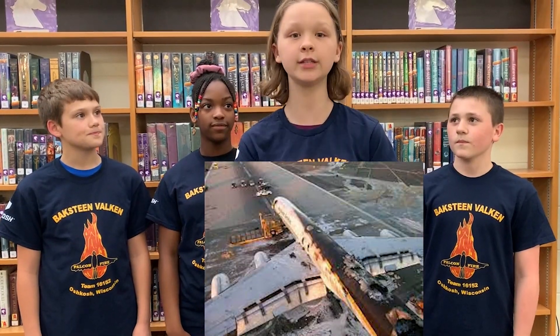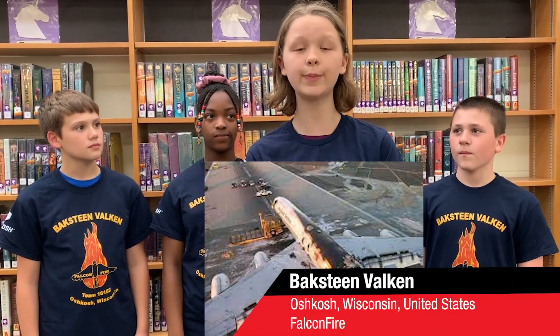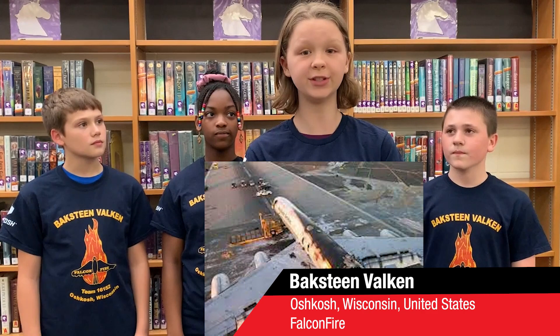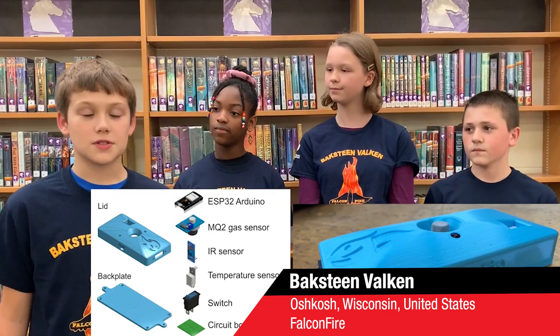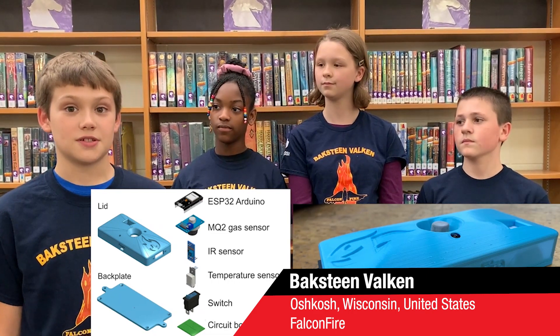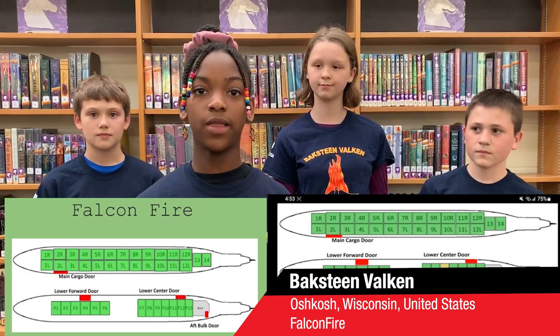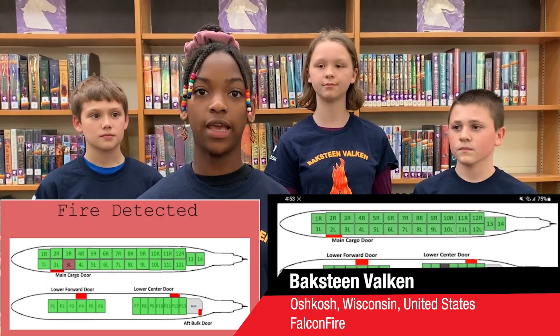Did you know that fires are very dangerous in cargo planes? If a fire starts in a cargo container, the pilots have no way of knowing it's there until it breaches the container and spreads to the rest of the plane. Our innovative solution is FalconFire, a device that uses heat, smoke, and infrared flame detectors to sense fires in cargo containers. Our Wi-Fi mesh network relays messages between the containers and alerts the pilots so they can make an emergency landing.